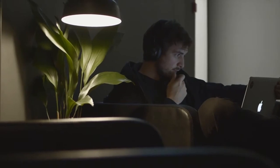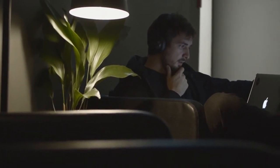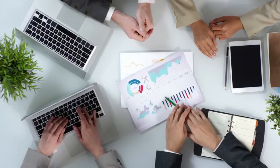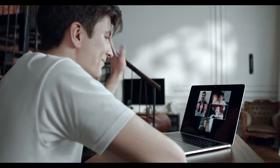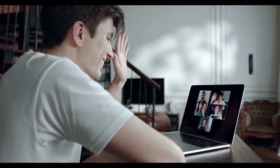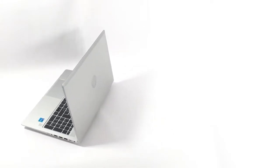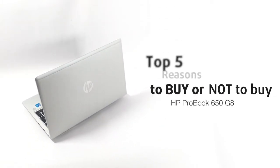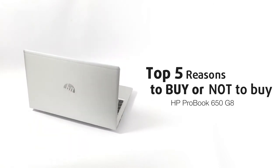As the world is still getting used to living with a pandemic, with heavy restrictions that seem to be getting tighter and tighter, the business laptops market has been booming, with more and more people working from home and needing reliable devices with good security and decent performance. Today we have the HP ProBook 650 G8, hot off the oven and ready to take over the market with its Tiger Lake internals and features. Here are Laptop Media's top 5 features about the HP ProBook 650 G8.